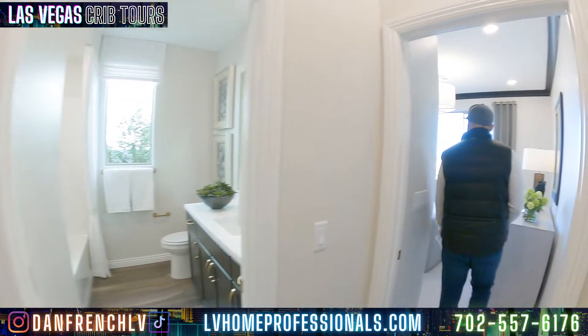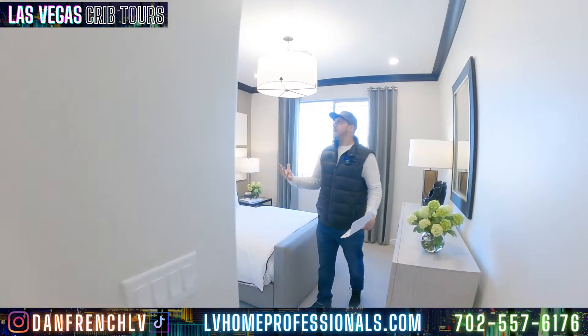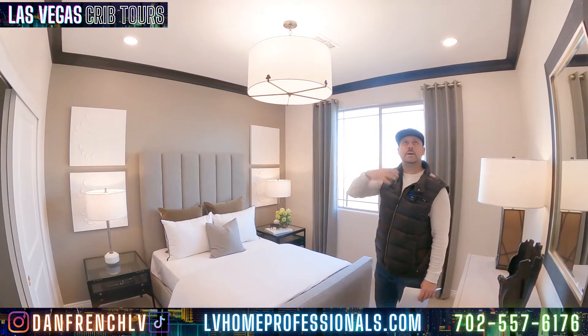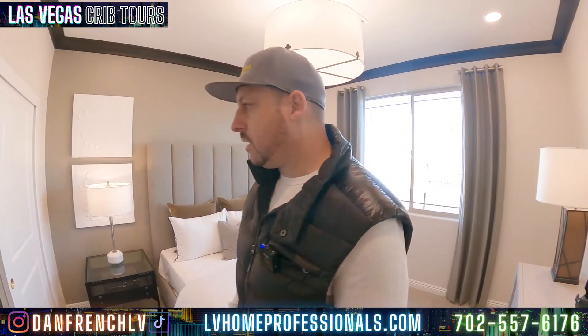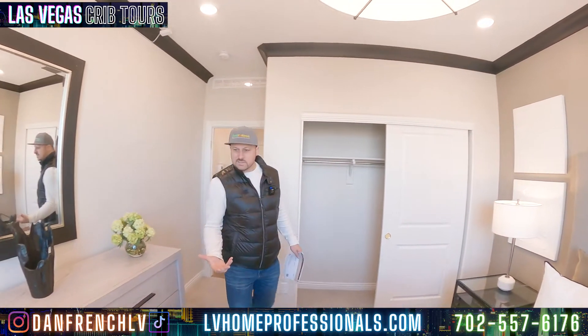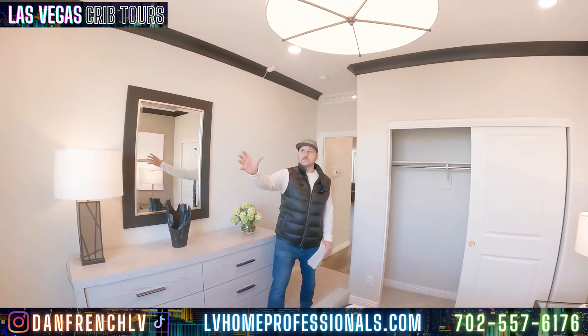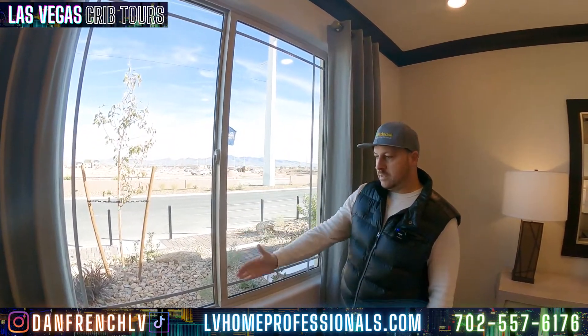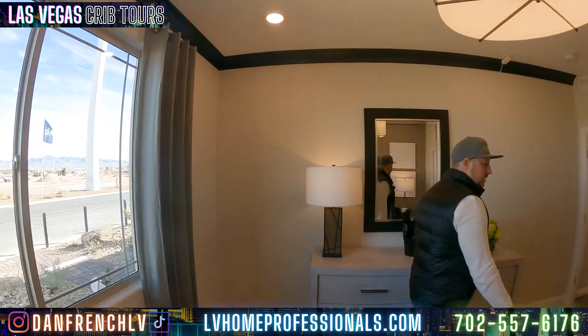Over here it's the same thing — roughly the same size room. I do like the trim at the top, that brown trim. I like that — it's a good add to the house. Here's the walk-in closet. This is probably an 11 by 11 room. Nice big windows though — people don't understand how important windows are. These windows are very big and open, got a lot of light coming in. Very nice upgrade.